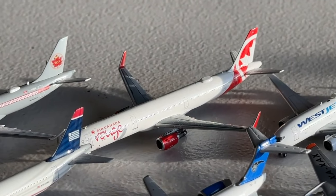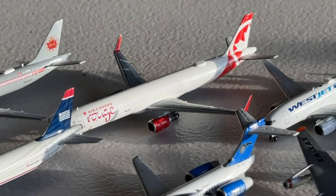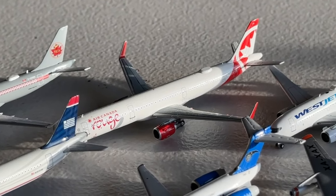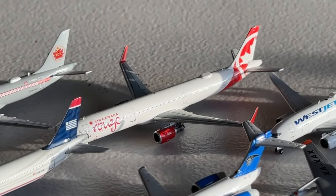And lastly for Air Canada, before we get to their wide body later, we have this Airbus A321 Rouge. This is a really cool aircraft. Sad to lose the antenna for it, but what can you do? It's still been a great asset and Rouge is quite a unique brand. Definitely glad to have this one and excited to see what I can do with it in the future.